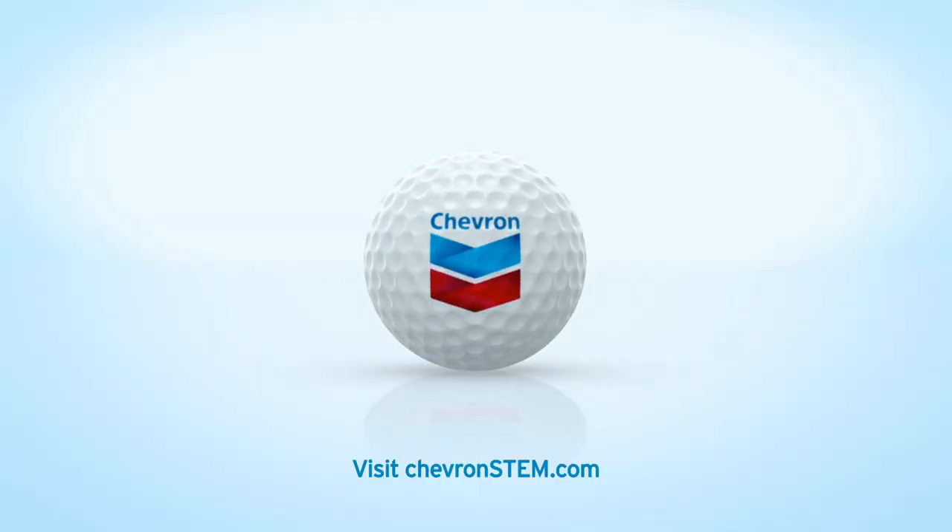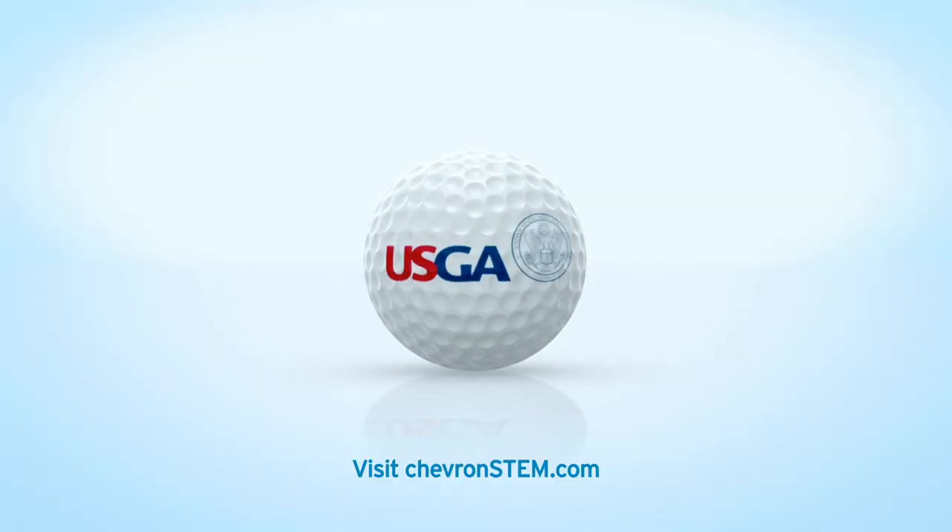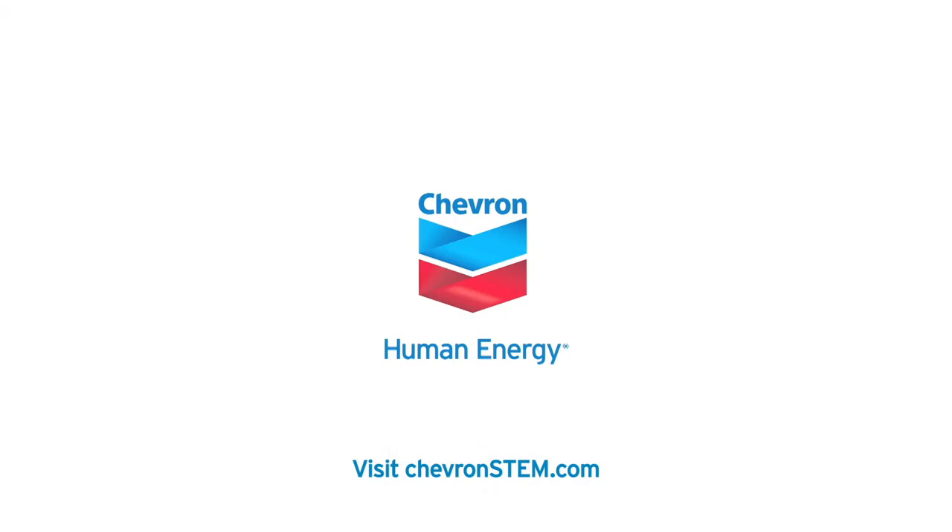Chevron is proud to partner with the USGA to develop STEM programs. Join us and help inspire our kids.